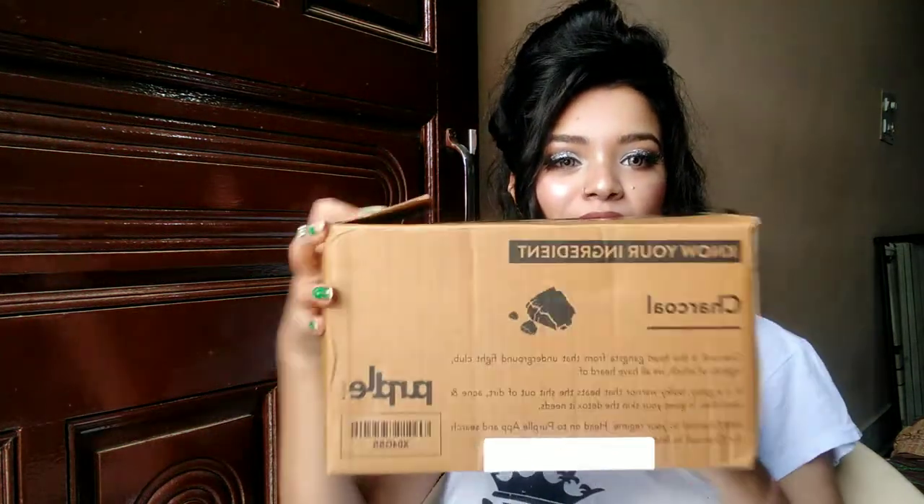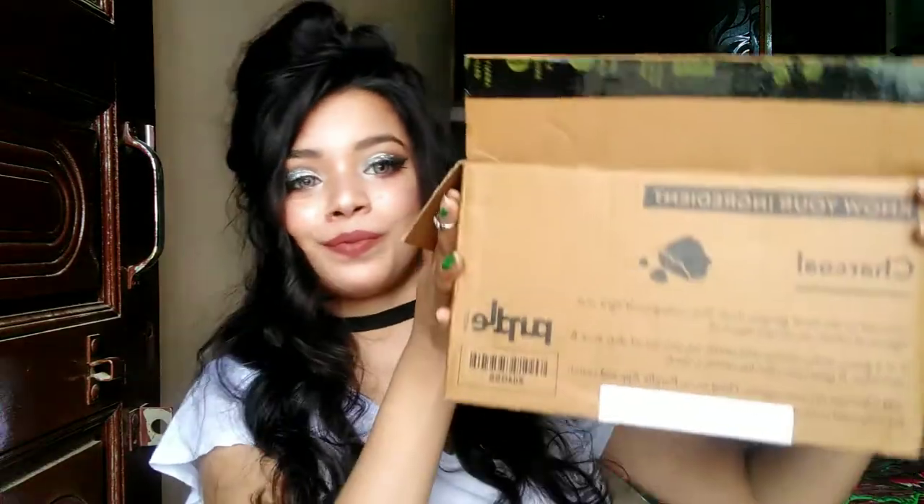Hello everyone, welcome back to my channel, this is me Varshu, you are watching Beauty Naturals. Today I am doing my first time Purple haul. My delivery experience is super duper amazing, Purple is super duper amazing.